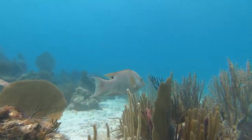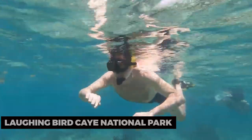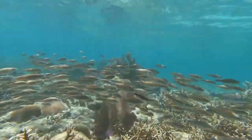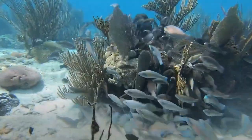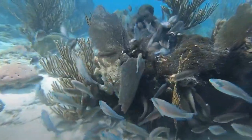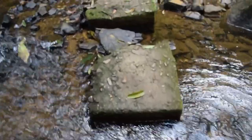Next up, we have Laughing Bird Cay National Park. This protected marine reserve is a haven for snorkelers and divers. Explore vibrant coral reefs teeming with colorful marine life, including tropical fish, rays, and nurse sharks. Snorkel in crystal clear waters, marvel at the underwater biodiversity, and experience the magic of Belize's marine ecosystem.